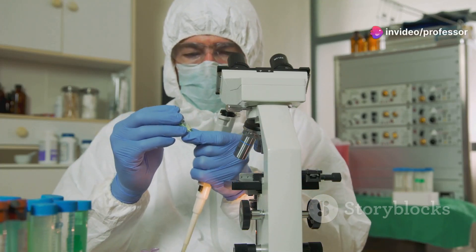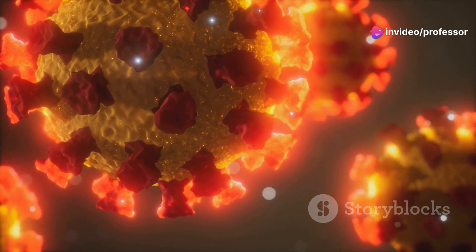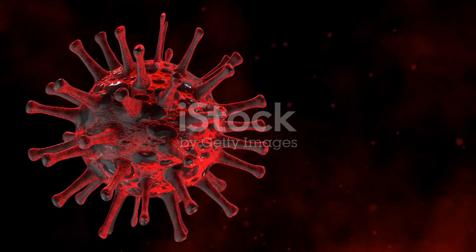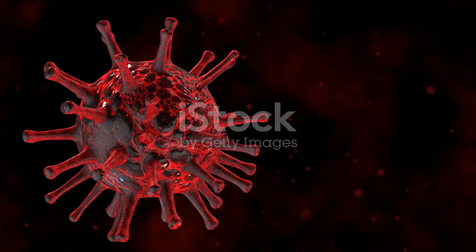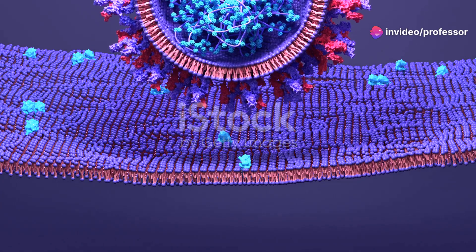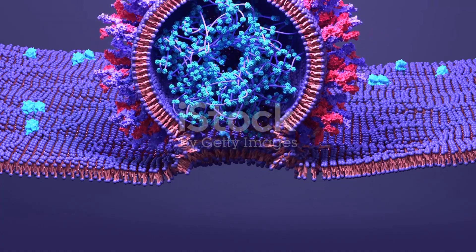Hey, it's me again, diving into some fascinating science. Let's talk about something microscopic yet massively impactful — how a COVID-19 virus attacks a cell. Imagine a virus so tiny that it's invisible to the naked eye, yet powerful enough to turn the world upside down. COVID-19, a name that dominated headlines, actually starts its journey with a simple step: finding a host cell to invade.